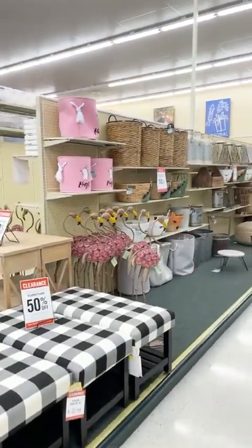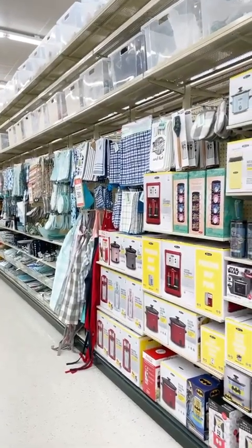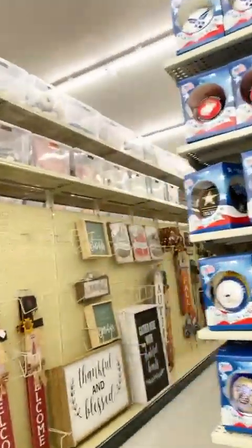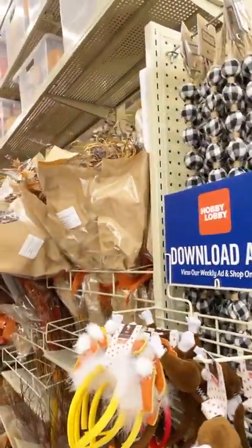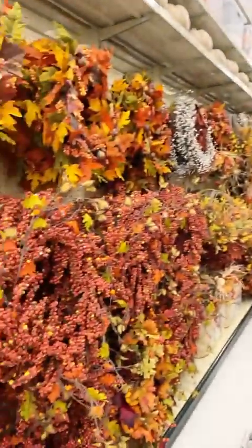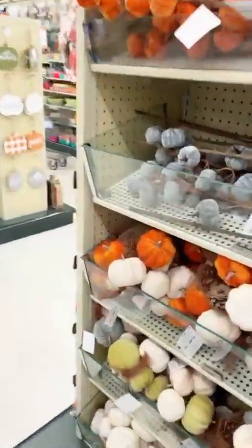All of that is 50% off. Here's more crock pots and kitchen stuff. I need a drying mat because I burned mine the other day. Just to give y'all a quick glance at fall — buffalo plaid, dried flowers — dried flowers are definitely back — fall ribbons, pumpkins, velvet pumpkins. Dried flowers are definitely coming back.